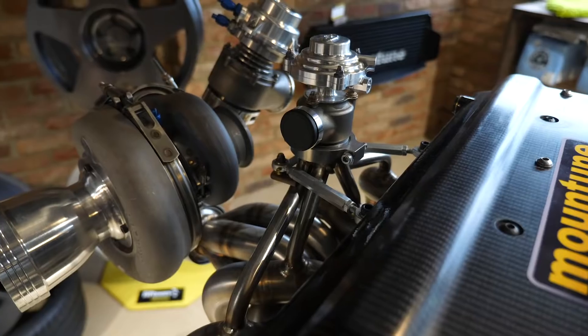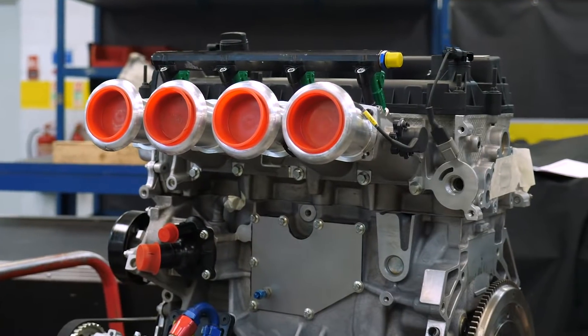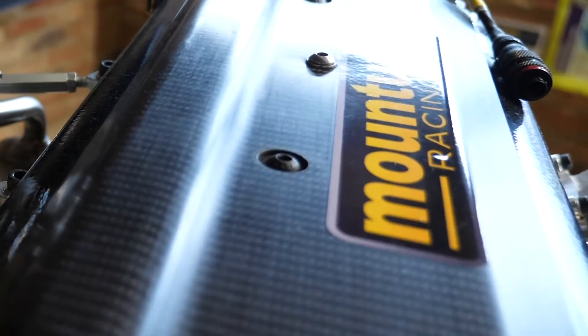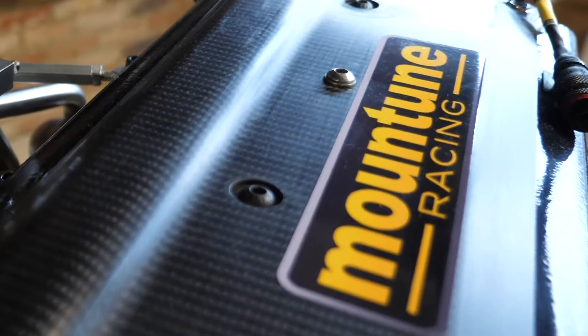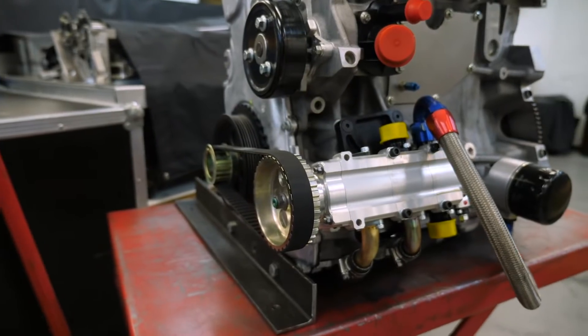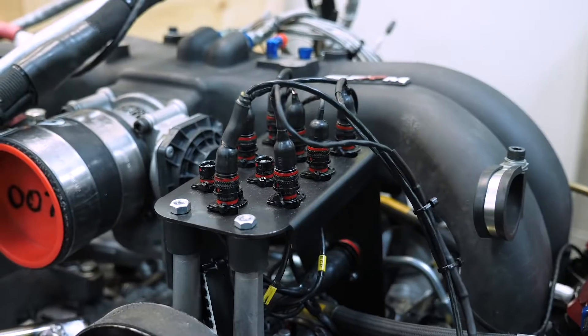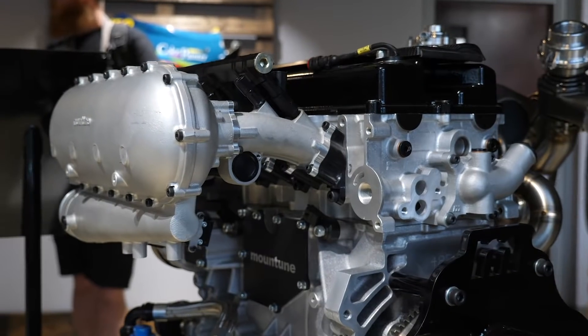When it comes to designing engines, there's a lot that goes into producing an engine that's going to be both powerful and reliable. We're here with David Mountain, founder of MountainTune. MountainTune are no strangers to performance engines, building and designing engines that have won championships in the likes of WRC, British Touring Cars, World Touring Cars, and Rallycross.